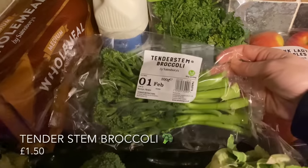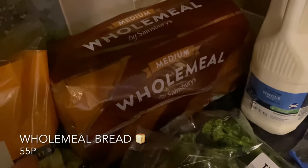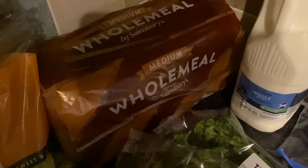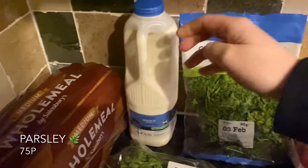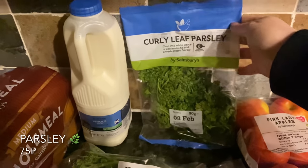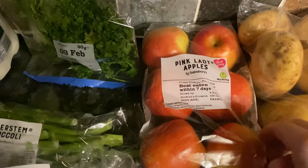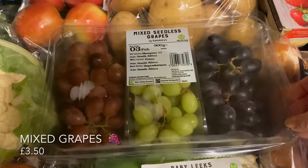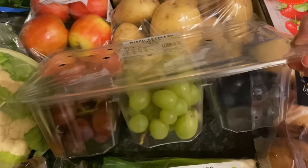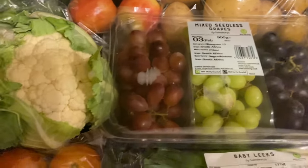I got some cauliflower and a head of broccoli for the soup, and an additional couple of bags of tender stem broccoli — we like to have these at the side of a meal. The wholemeal bread we like is just the bog standard basic wholemeal; we don't eat an awful lot of bread though. I picked up some milk — we do get a milk delivery as well. Some parsley, and some Pink Lady apples — these apples are tiny, is anybody else finding that? Some red, black and green grapes all in one pack.